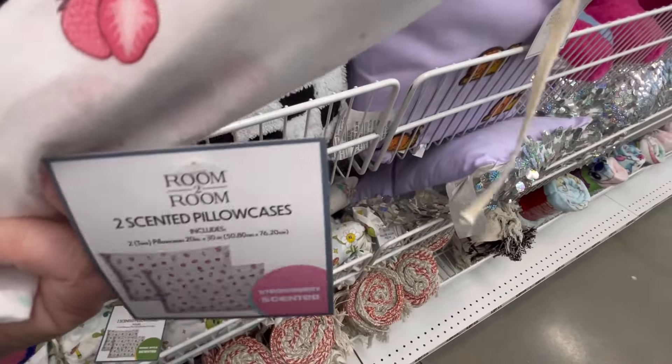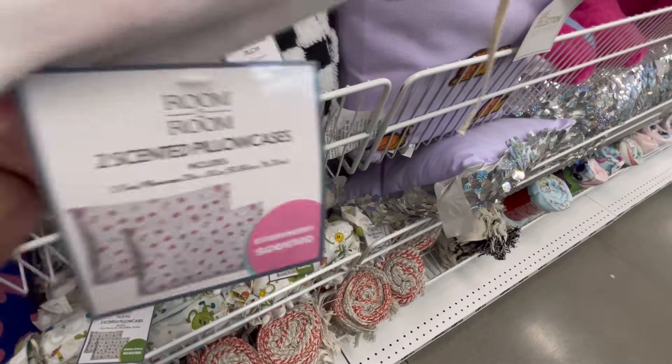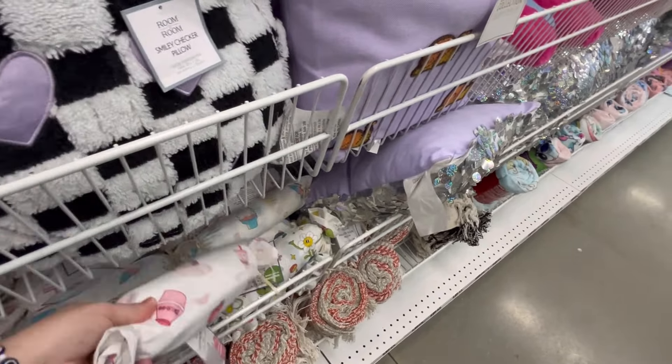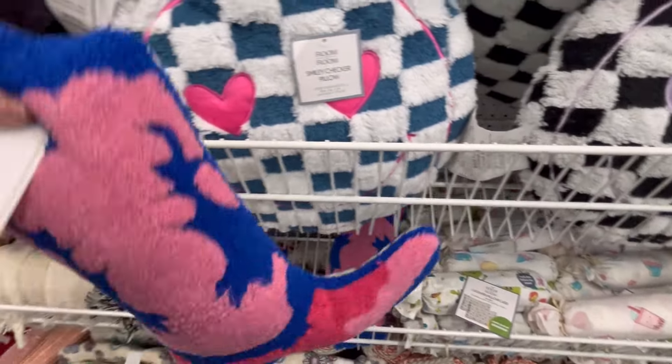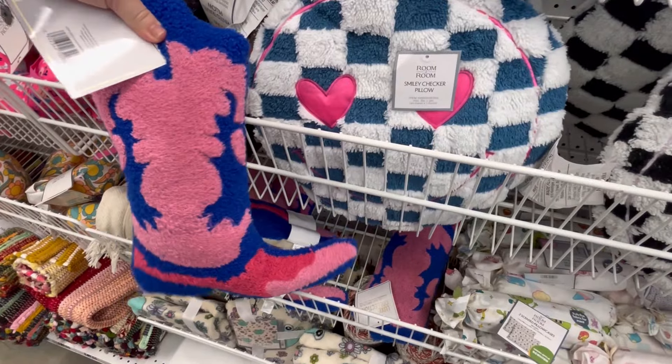And the little boba ones — I think strawberry scented — and they smell so good. Now I don't know if you wash them, if you lose the scent, or if it enhances it. That would be really cool.